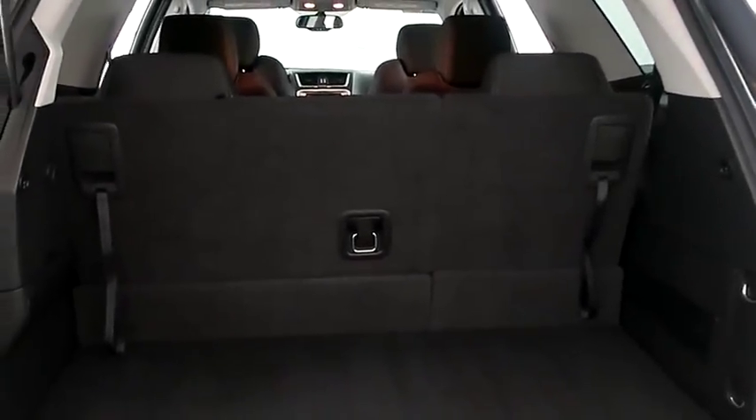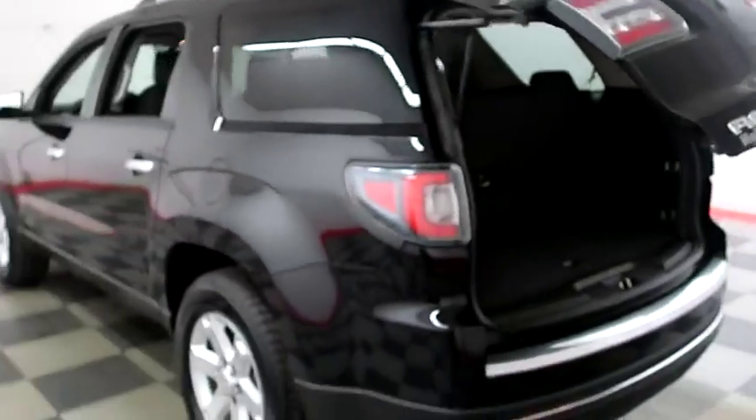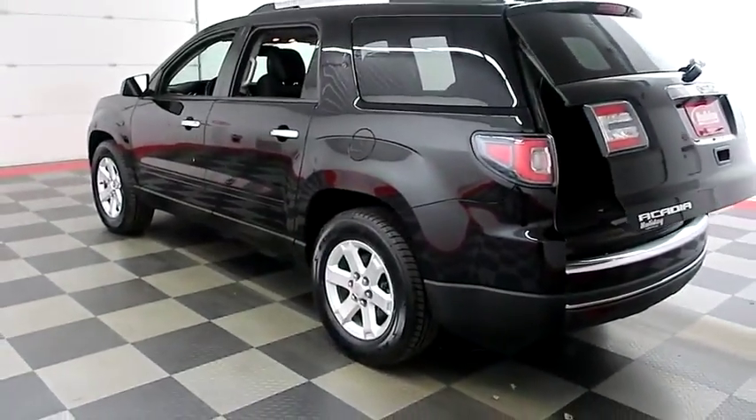There's a 60-40 split on the back seats, so you can fold those down if you need more room. Power assist liftgate — simply press that button and the hatch folds itself down just like that.